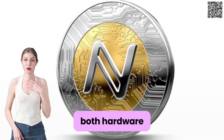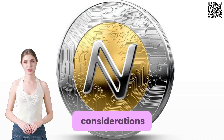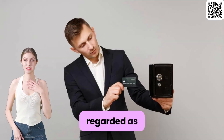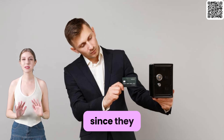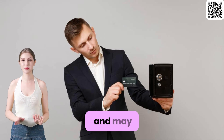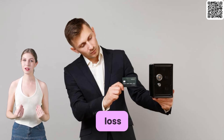Both hardware wallets and secure digital wallets have their advantages and considerations. Hardware wallets are generally regarded as the most secure option since they store your private keys offline. However, they come at a cost and may require careful handling to prevent physical damage or loss.